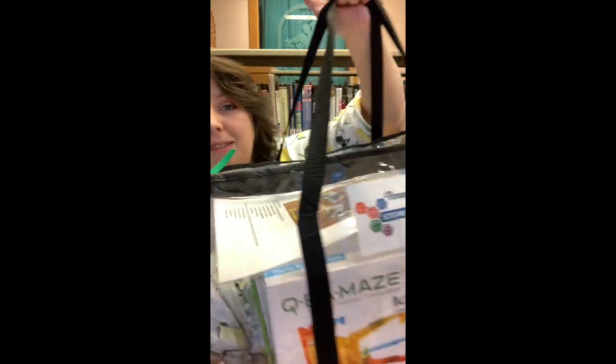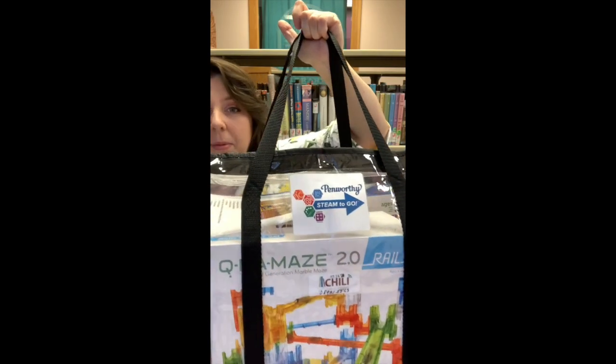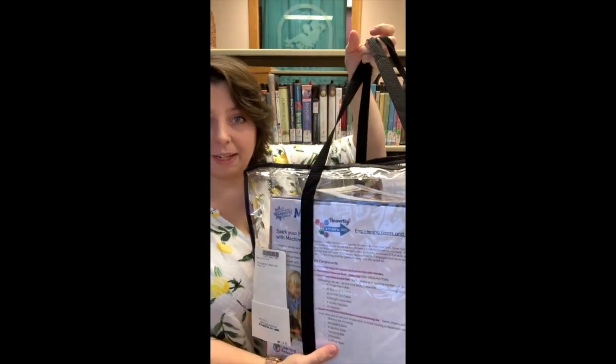They're really amazing and we have a lot of different themes and age levels, so come check one out. Also in our tech collection we have these amazing STEAM kits. This particular one is engineering gears and mazes.